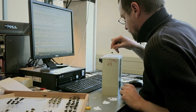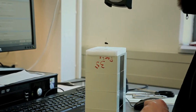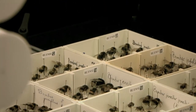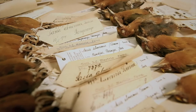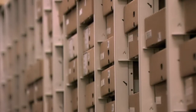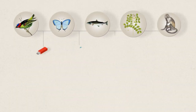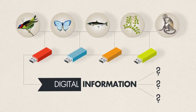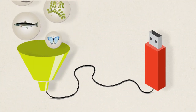Naturalis is currently digitising a part of this enormous collection. Access will be offered in this way to the safely stored objects for today's and tomorrow's scientists. Seven million objects must be accessible digitally by 2015, for everyone everywhere in the world at any time. The questions of the hour are, of course, how do you digitise seven million objects and what can we do with it?